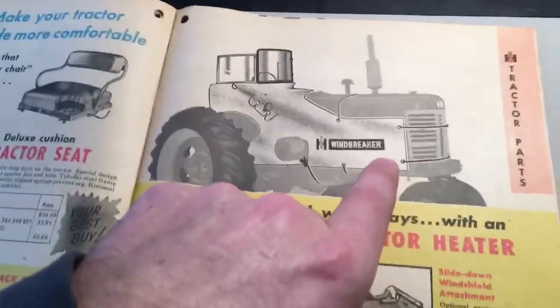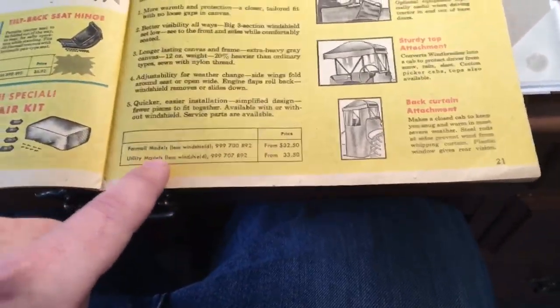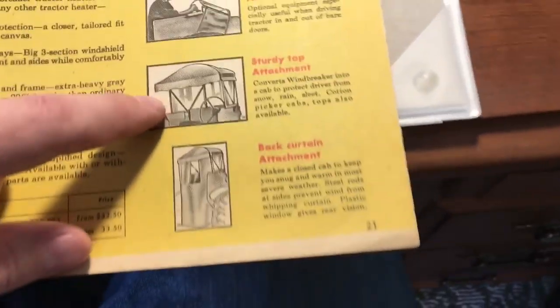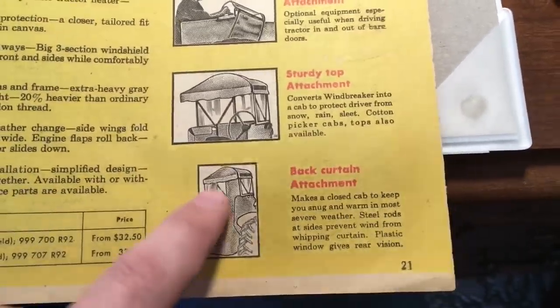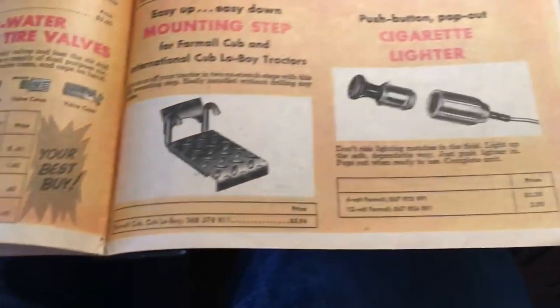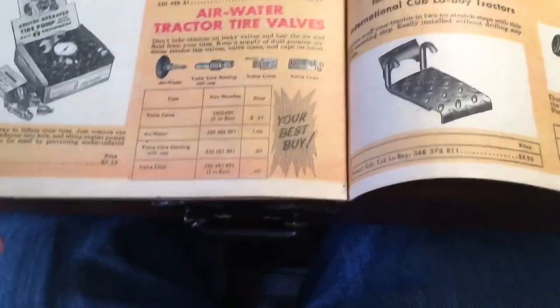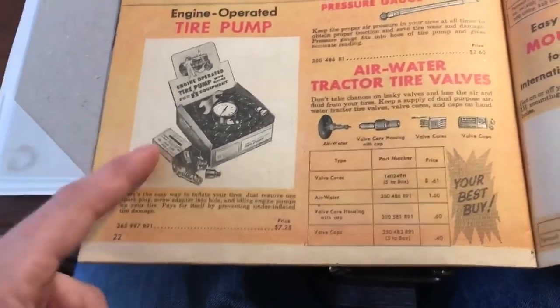We never had a windbreaker — we had an umbrella — but if you wanted one back then it was $32. You could even get the full sturdy top attachment with a back door, giving you a full plastic cab. And of course seat cushions and seats are in here too.